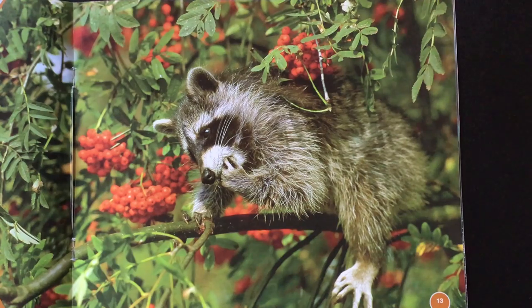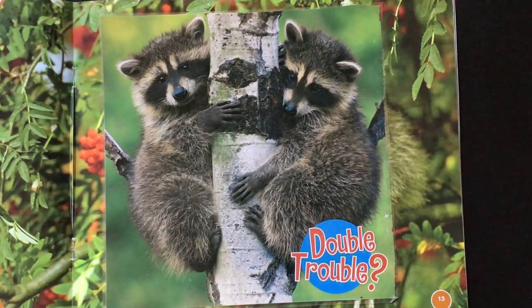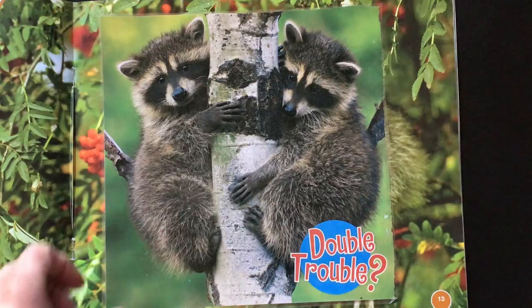Raccoons have front paws that look like hands. They use their sharp claws to climb, dig, and snatch prey. This is a pretty good picture where you can see their paws looking like people's hands. Here's another picture that really shows them using their paws, kind of like human beings, to grab onto something. In this case, they're grabbing onto the tree trunk and using it to climb. And there you can see their sharp claws.